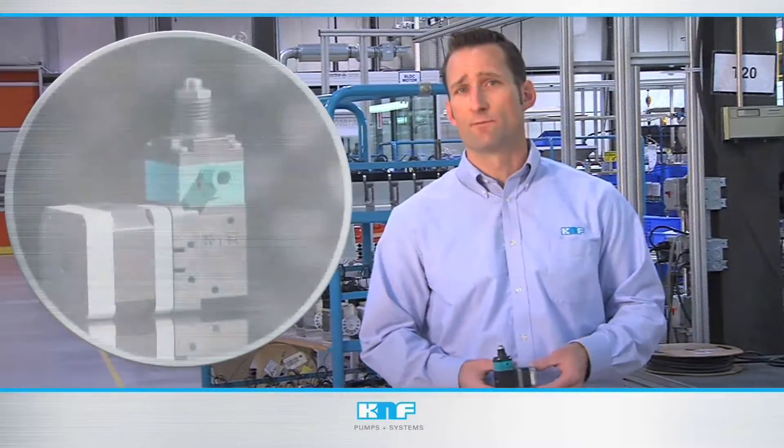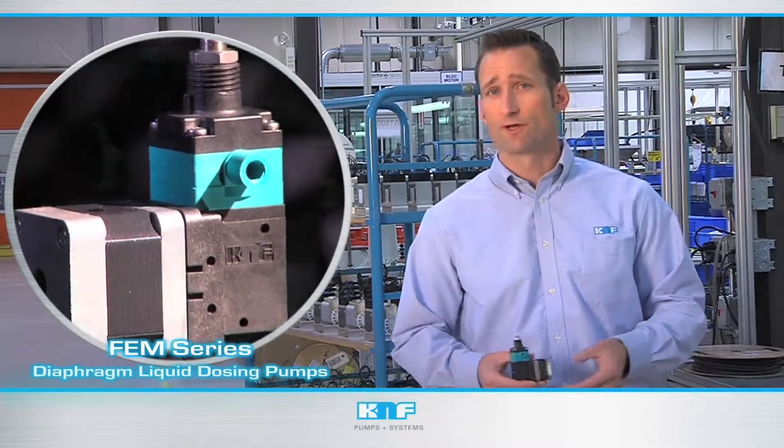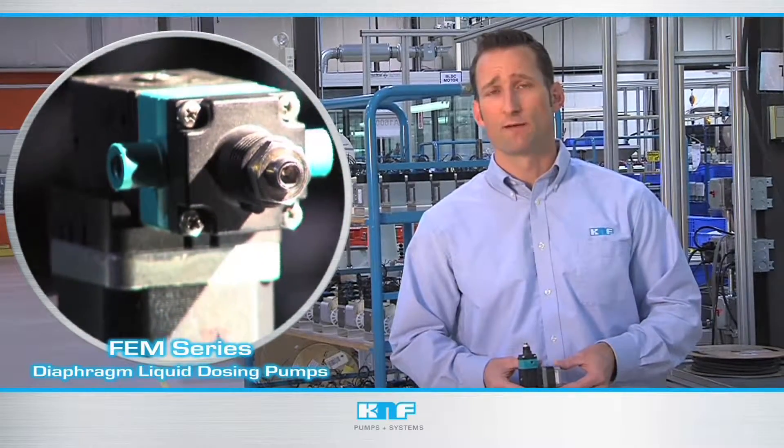Installing KNF's FEM liquid diaphragm dosing pumps into your application introduces a new level of dependable performance, thanks in part to its unique design, extraordinary chemical resistance, and self-priming functionality.